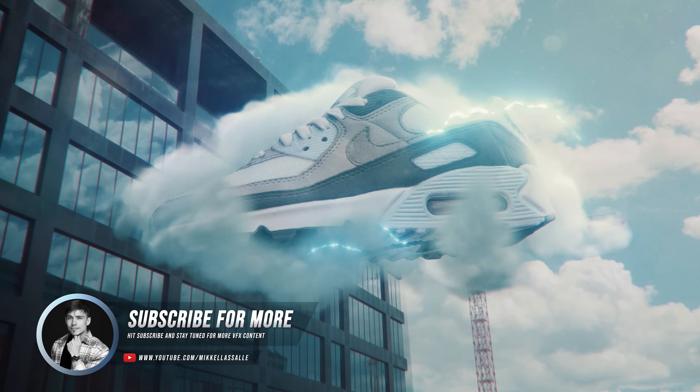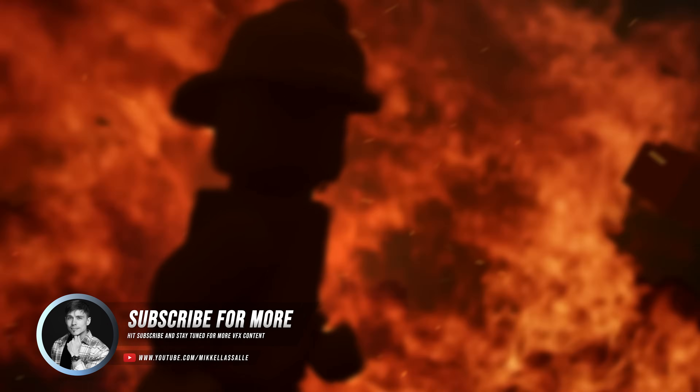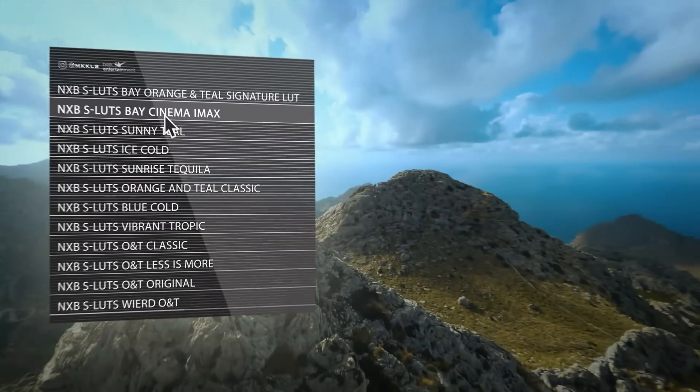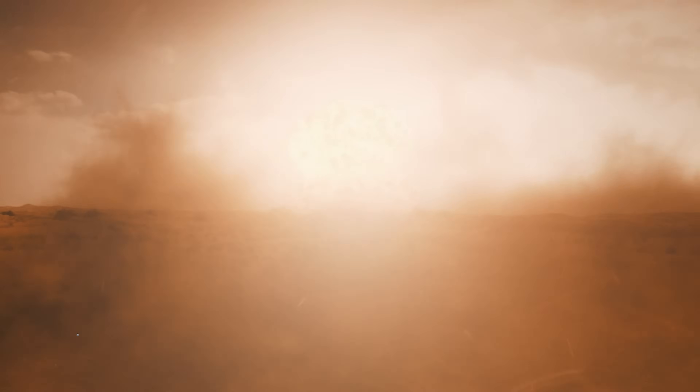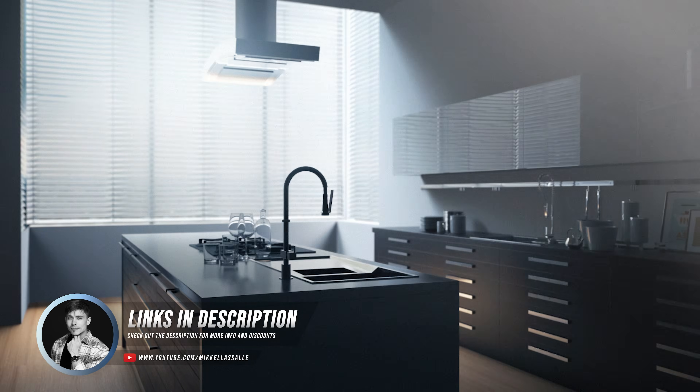As VFX artists, we spend countless hours perfecting our craft, creating epic visuals, experimenting with effects, and building tools and assets that never see the light of day outside of our own projects. But what if I told you that those very assets could start making you money even while you sleep?